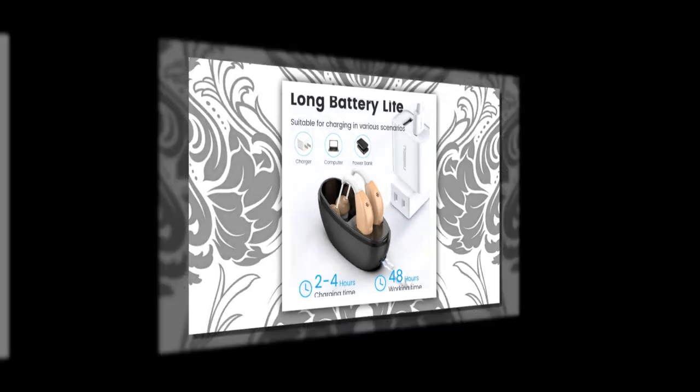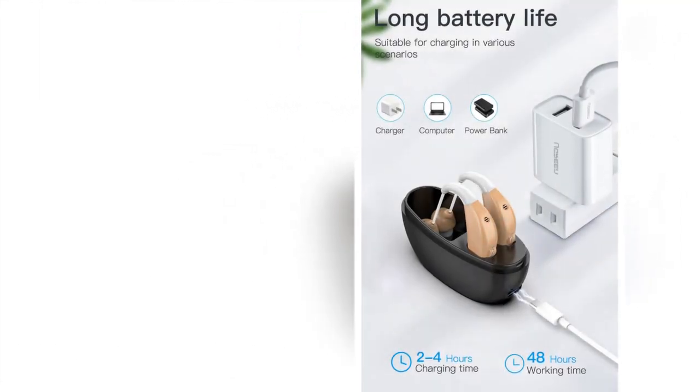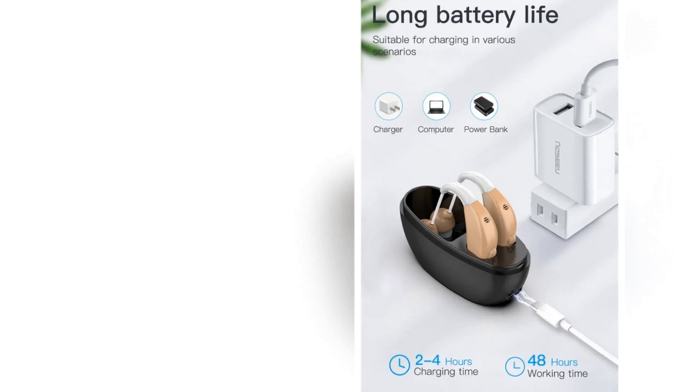Dynamic speaker design: the sound received by the hearing aid is processed to enhance clarity, making conversations and environmental sounds more distinct.